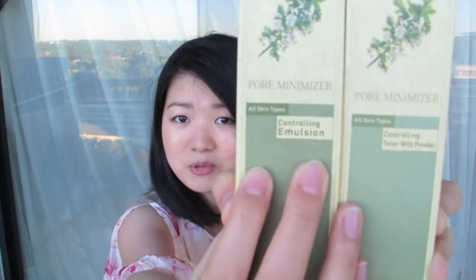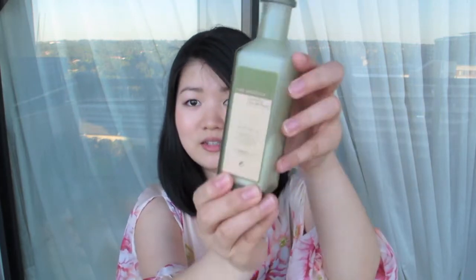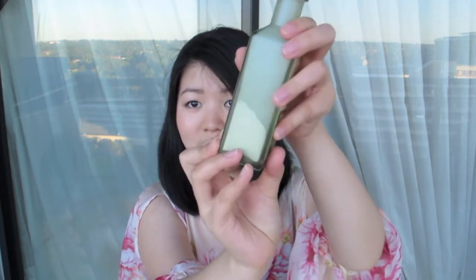I got these two — they're from the Pore Minimizing line. One is a toner and the other is a lighter lotion; they call it an emulsion, not a serum. I got these two because the pores on my nose are kind of getting out of hand, so I'll be giving them a try. They come in a bottle like this — the emulsion looks like this and the toner has powdery layers and liquid layers. You shake it up and then use it.